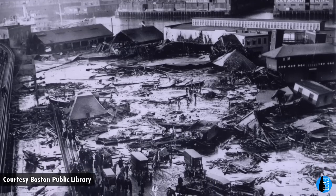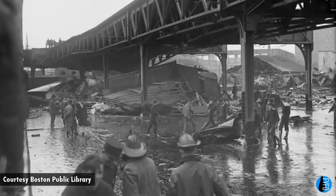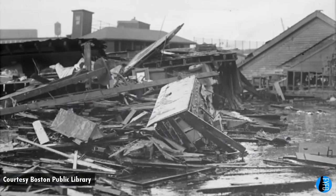The dense, viscous liquid engulfed the area, destroying buildings, damaging the elevated railroad, killing 21 people, and injuring 150 others, many of them severely.